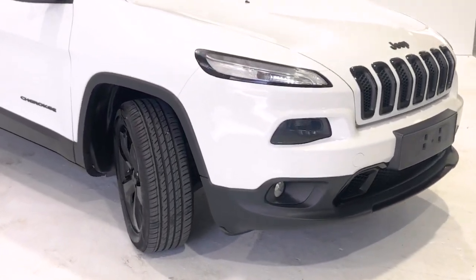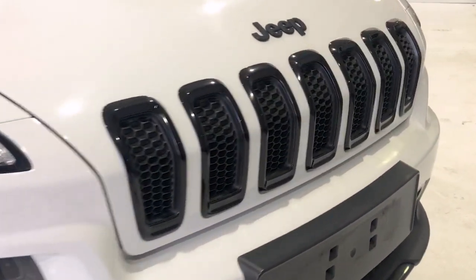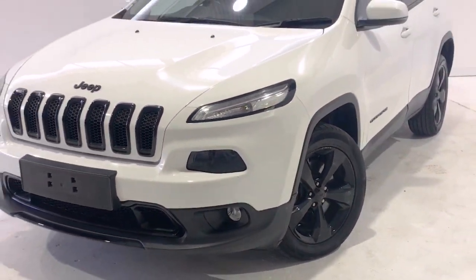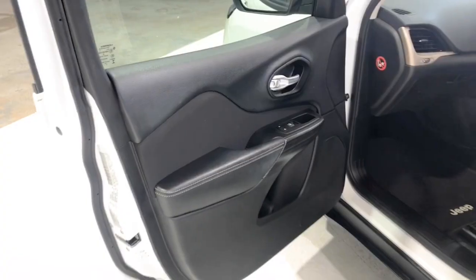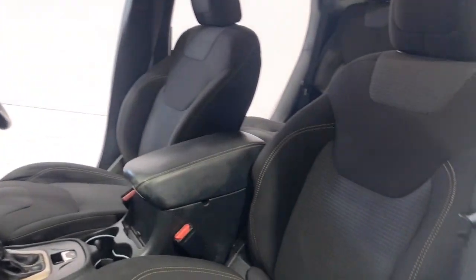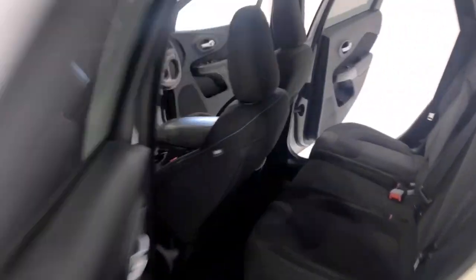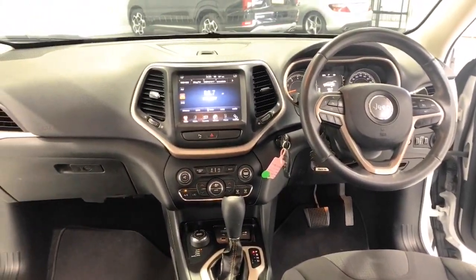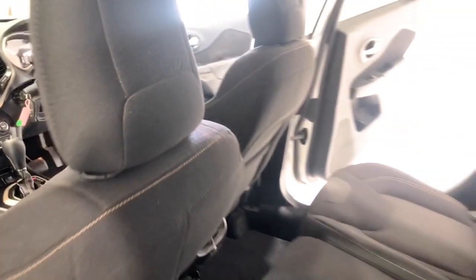Jeep claims the Cherokee Blackhawk uses 10 liters per 100 kilometers of unleaded petrol in the combined city and highway cycle, while putting out 232 grams of CO2. It has a 60 liter fuel tank, meaning it should be able to travel 600 kilometers per full tank. It requires a service every six months or 12,000 kilometers, whichever comes first.